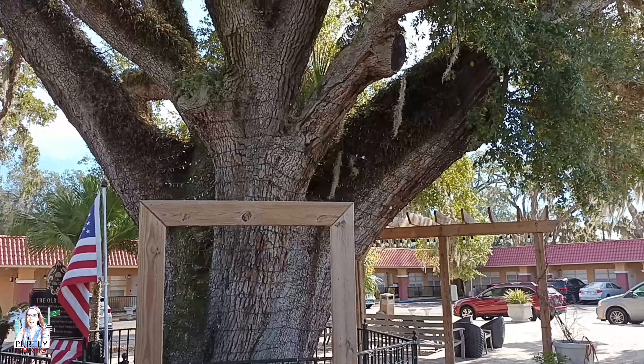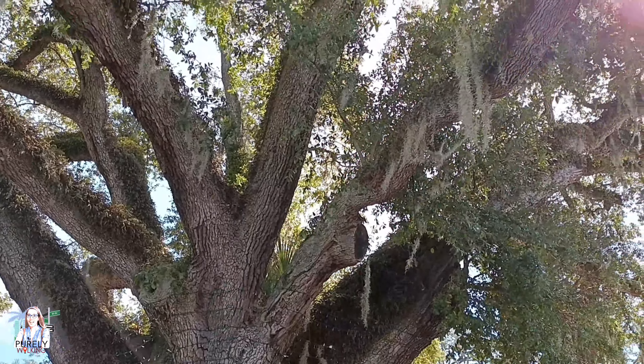The oldest living resident in the entire town is called the Old Senator — and it's actually a tree.